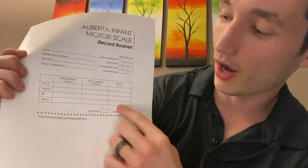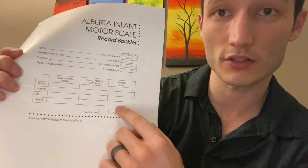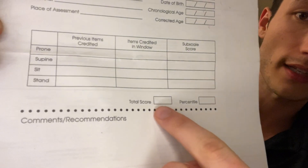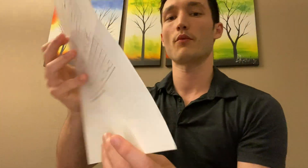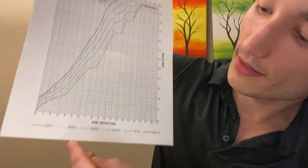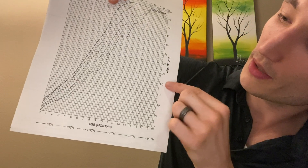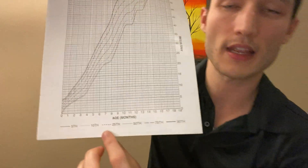For easy math, let's say this child happened to score fives across the board — five, five, five, five gives us a total of 20 when we add it all up. We'll write 20 in the total score box. And then to find our percentile rank, we'll use our score of 20 and draw a highlighted line across.